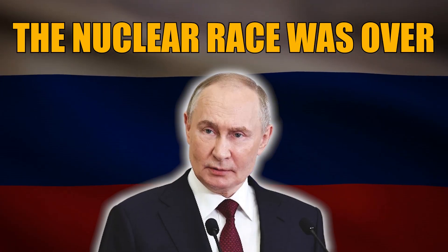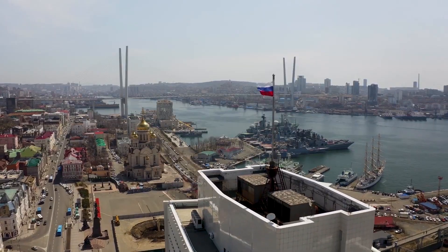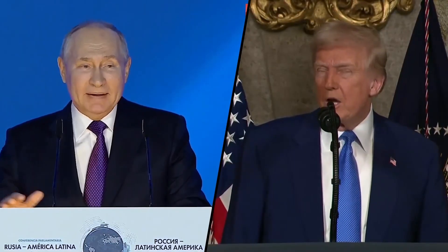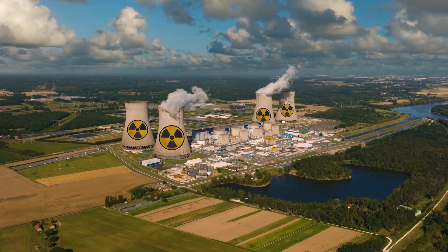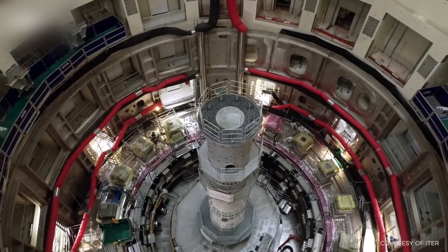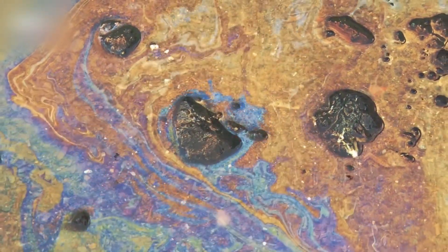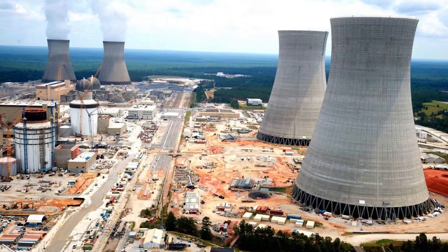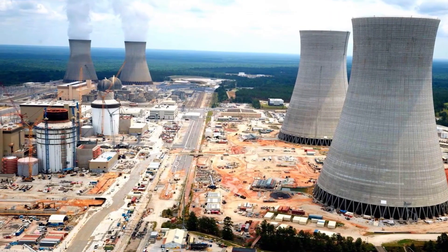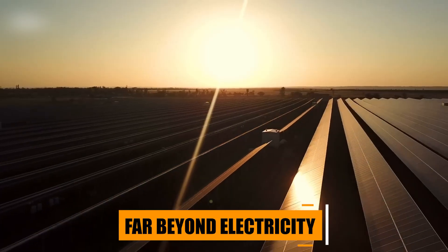The West thought the nuclear race was over until Russia built this. In this video, we're diving deep into a story that's unfolding quietly inside Siberia, one that could change everything we know about nuclear power. You'll discover how Russia's latest experiment, the Brest-OD-300 reactor, might transform waste into fuel, defy Western energy models, and challenge the very foundation of the global energy order. Because what you're about to hear goes far beyond electricity.